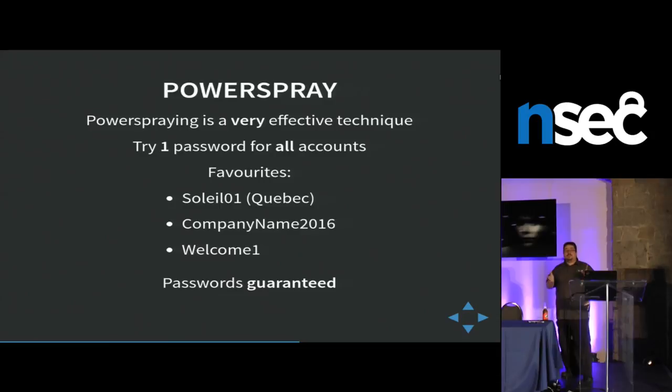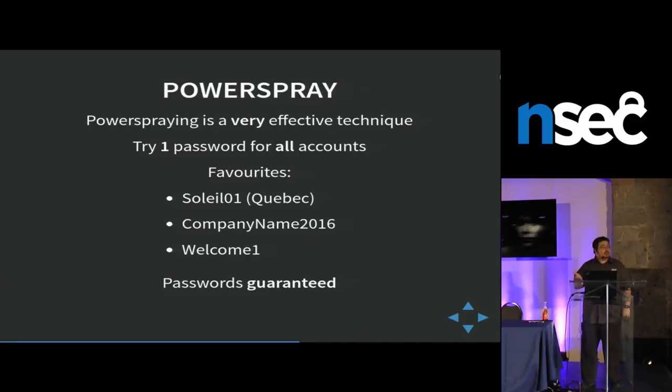You try one password for every user, and this works so well you wouldn't believe it. It's like magic but no skills required. People on the defense side should try this — you won't block anything and you'll get hundreds of accounts. So if you're doing an external pen test and you have a list of users and want to get into the VPN, don't research zero days on VPNs. Just try 'soleil0' if you're in Quebec. Also, in some organizations where PowerShell is blocked, there's cool research on running PowerShell without PowerShell.exe, but just use a Windows batch script and that works really well.